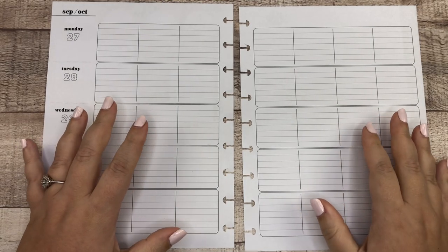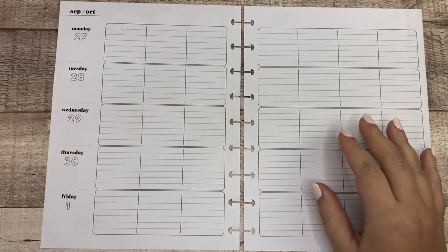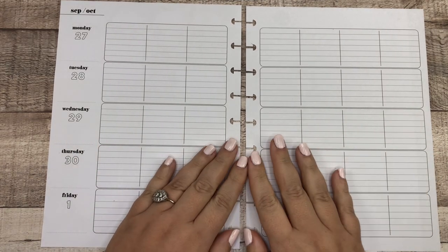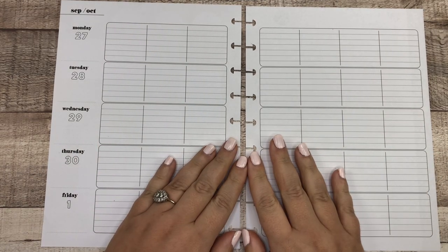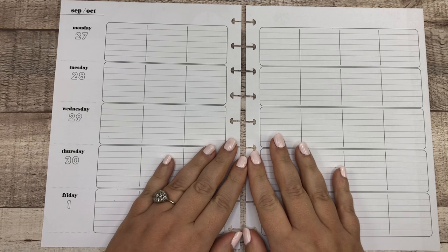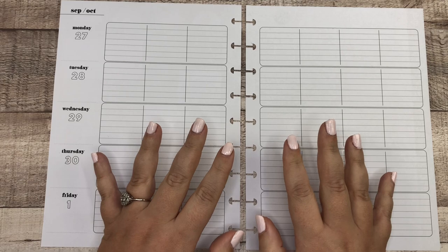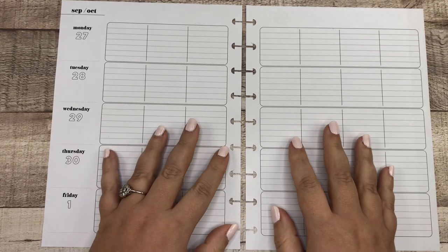What's up guys? Welcome back to my channel. My name is Elizabeth. This is EJ Joyful Plans, and today we are decorating my catch-all layout for the last week in September. I cannot believe we're coming up on the final 100 days of 2021. It just blows my mind.